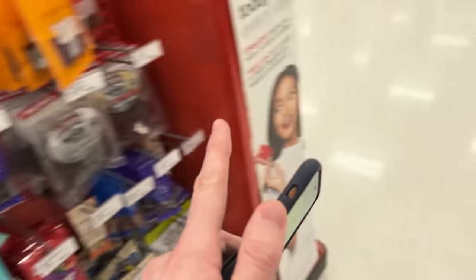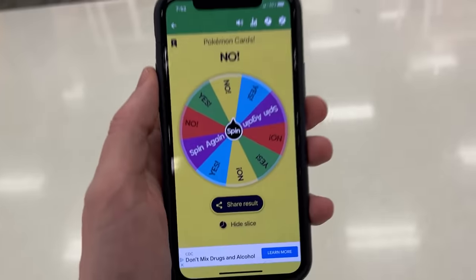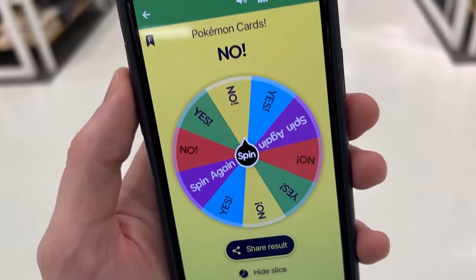I want to tell you something about Sour Patch Kids. What I usually like to do is just kind of eat the sourness off of them and then spit the rest out. Trust me, I know I'm weird. Honestly, I'd rather be weird than normal.